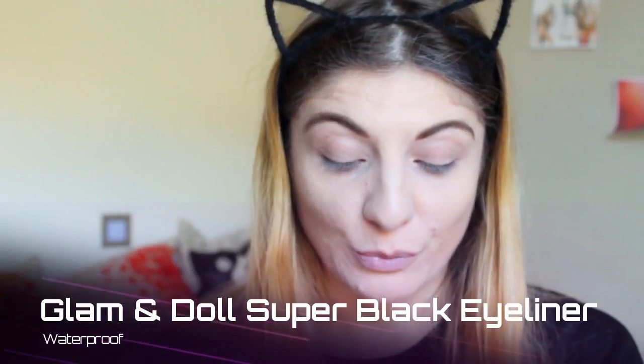Now we're going to do something to our eyes — I'm going to create a cat eyeliner look. We're going to be using the Catrice Cosmetics Glam and Doll Super Black Liner Waterproof. Let me swatch it for you — it looks really good, so let's try it out.